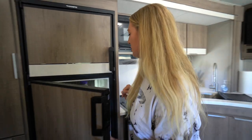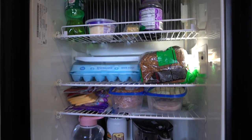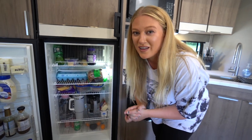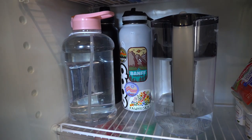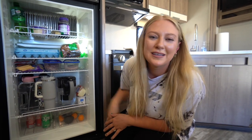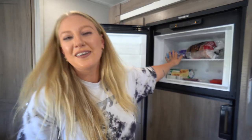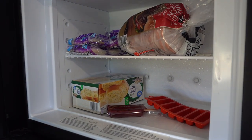Here we have our freezer and refrigerator. In the fridge we have most condiments, water containers — since we boondock a lot we store a ton of water — plus fruit, some drinks, lunch meat, eggs, and bread. In the freezer we don't have much, but we have the important things: Uncrustables, burger patties, garlic bread, and a lone popsicle.